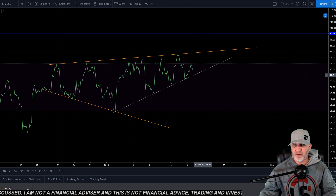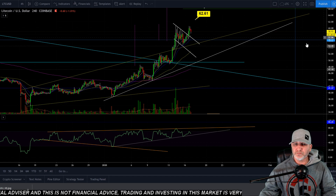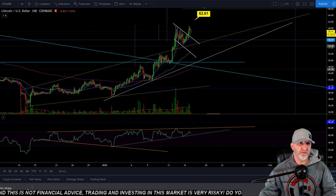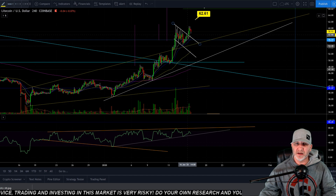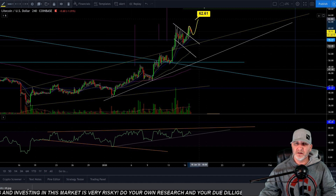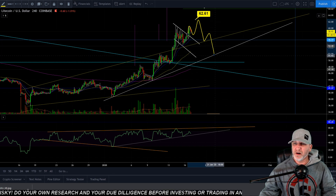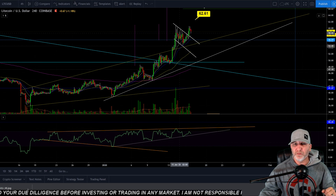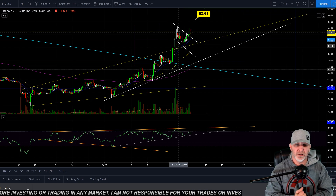But if we do come down and touch this now, then we're looking at our correction. How that would look — if we did that inverse head and shoulders I was just showing in the price action — might look something like coming up here and then coming back down to test this, possibly all the way back down to the 51 or the 49.50 range. But as long as we're above the 49.50 and that holds, I think we're pretty damn bullish here.